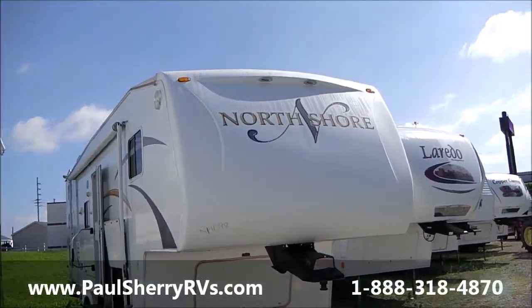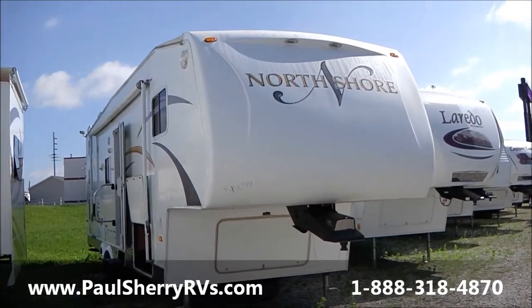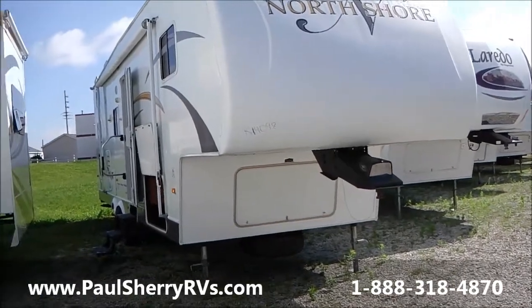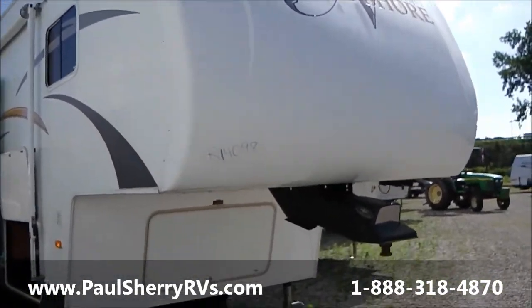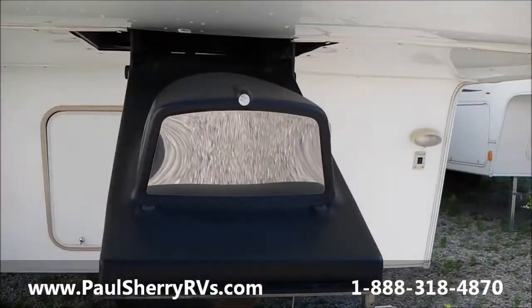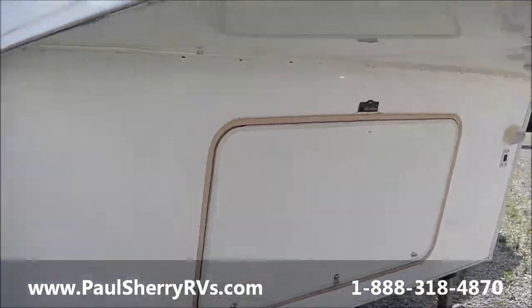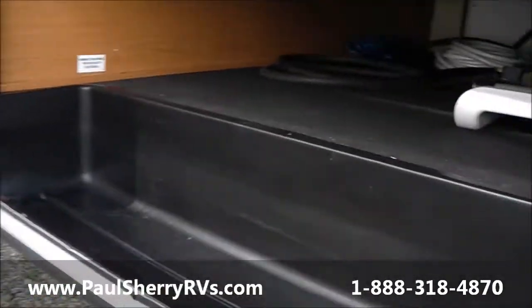Hi folks, welcome to Paul's Sherry RVs. Today we're featuring a 2008 Dutchman North Shore bunkhouse fifth wheel — very clean, nice size, about a 30-footer, easy to tow. Got the little hitch helper guide with the mirror on the front, makes it easy to hook up when you're backing in. Spare tire underneath, storage, power front jacks.